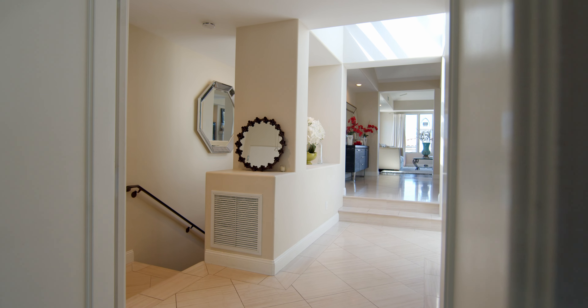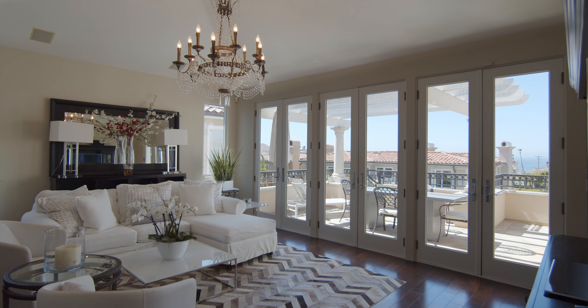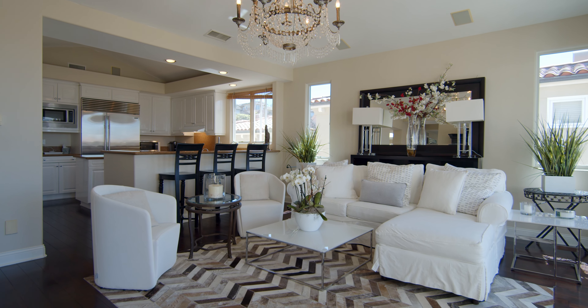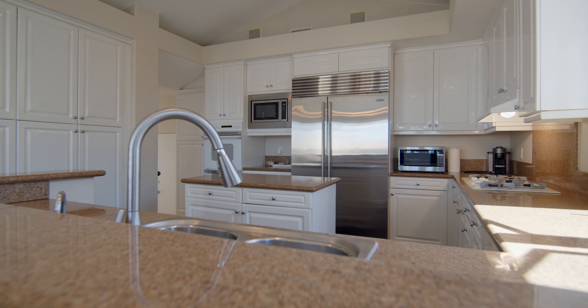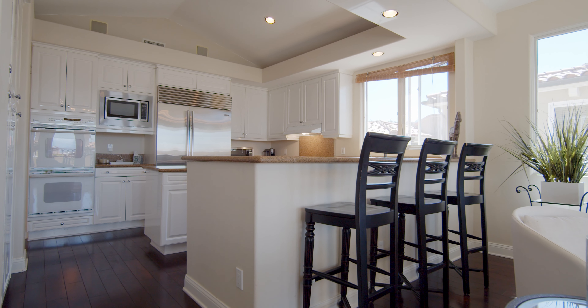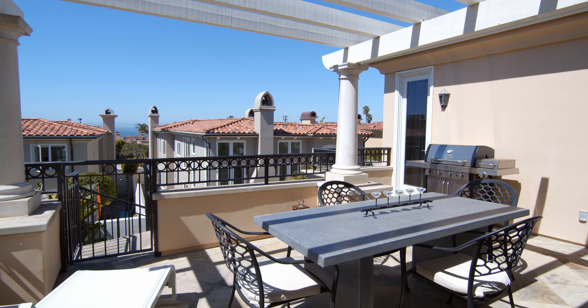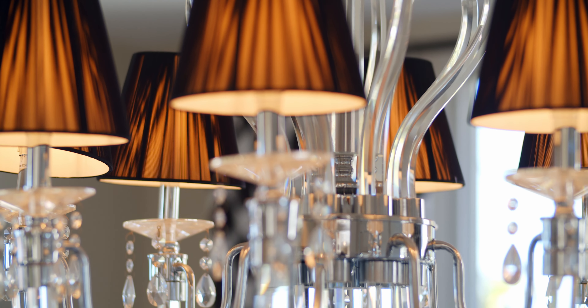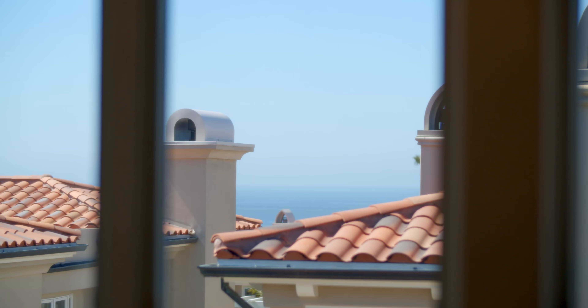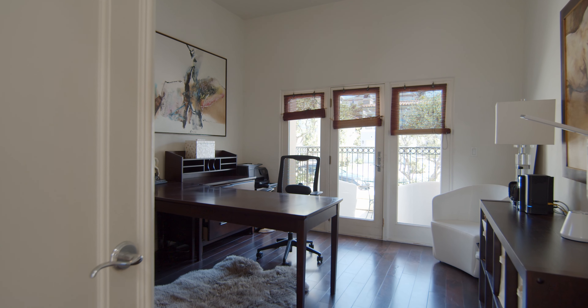The home's main level features a warm and welcoming ambiance as you enter the sunlight-filled living room. There's a spacious floor plan with ocean views from the kitchen and the family room, a formal living room and dining room, and there's even an office with a private balcony.